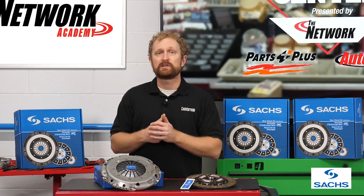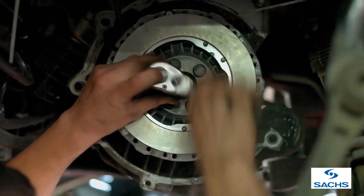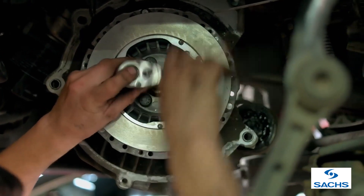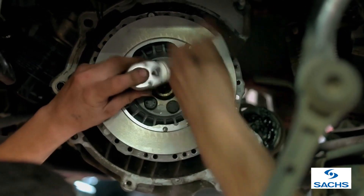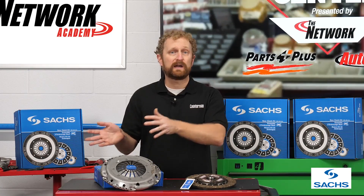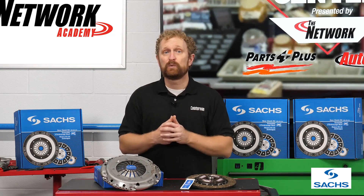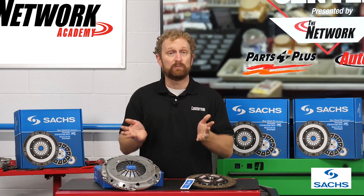Finally, a word about installation. When replacing a clutch, it's important that your customer only uses the grease that's included with the kit. Too much grease can result in slippage, overheating, and an eventual burnt clutch. On the other extreme, not using any grease can create rust on the spot between the hub spline and the input shaft, which can result in a clutch disc that won't move.